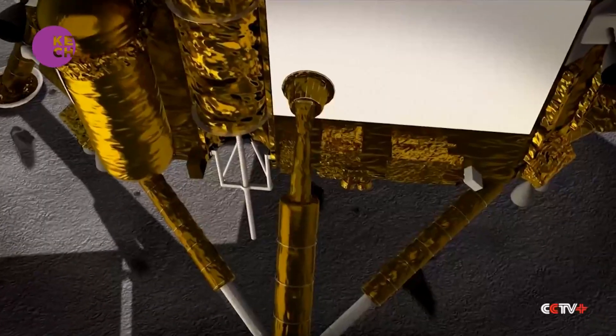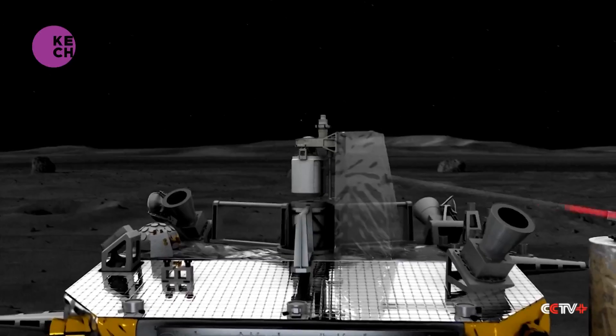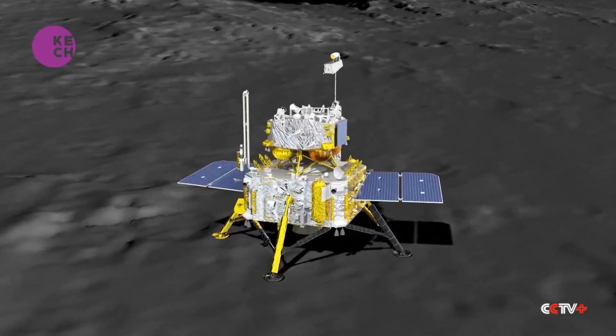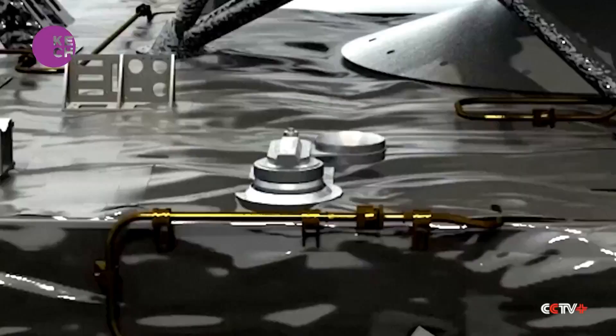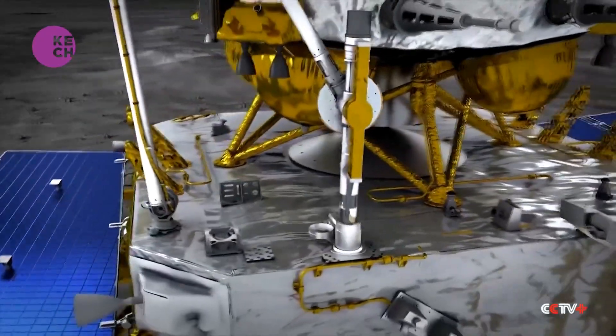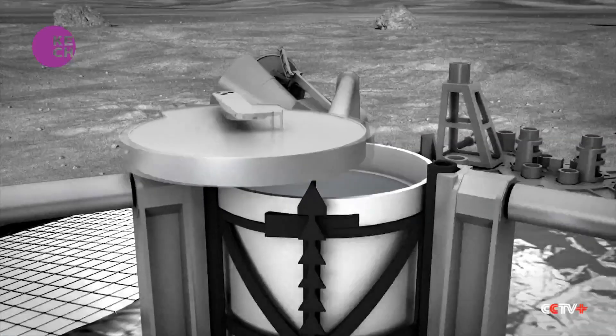We place a sample gathering mechanism in this replica environment, which is also set to the same status as the one on the moon. In this reconstructed physical environment, we select sampling points and establish sampling strategies, and also verify them in this reconstructed environment. When that is done, the probe on the moon will execute our instructions and implement lunar sampling for real.